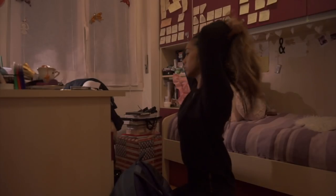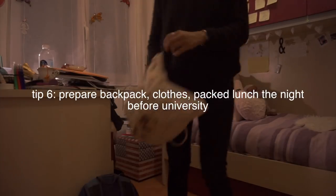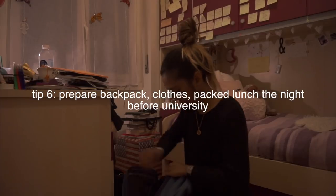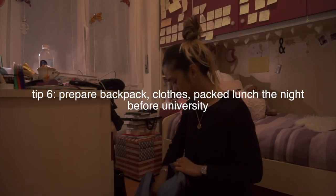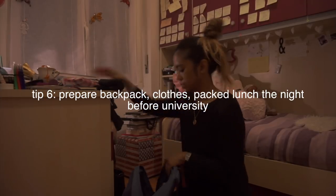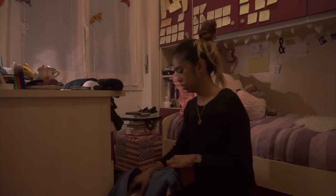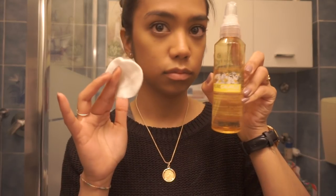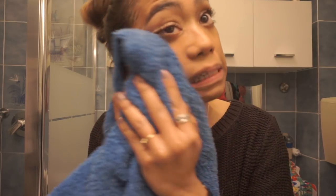Another thing I used to do before going to bed is prepare everything the night before. I used to prepare my backpack, my clothes, and my packed lunch — my mom helps me with the packed lunch — but I do everything the night before going to university. That way, in the morning it's easier to just get up, grab my clothes, and wear them.